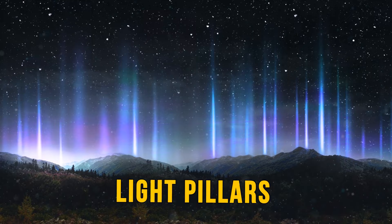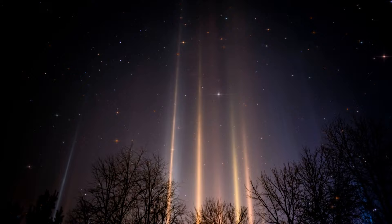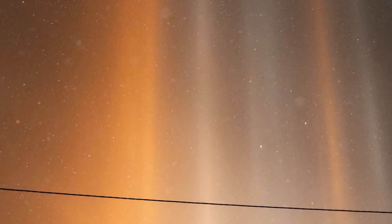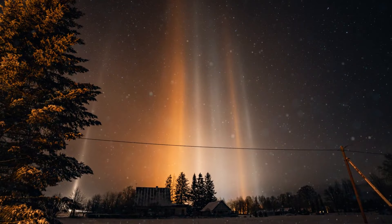Light pillars are giant rays of light shooting up into the sky — not a magic trick, just ice crystals playing tricks on us. When it's cold outside, ice crystals floating near the ground reflect light from unshielded lights and create these columns of light that look like they're coming from outer space. Artificial light pillars can be even taller than natural ones, because streetlights work differently — ice crystals can reflect their light even if the crystals are a little tilted. So next time you see a light pillar, don't run for cover; just enjoy the show.